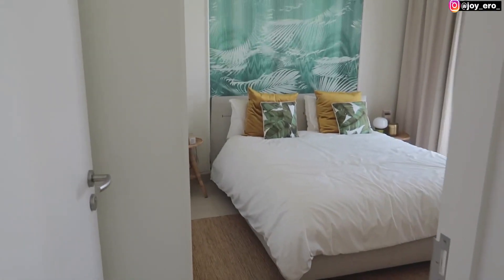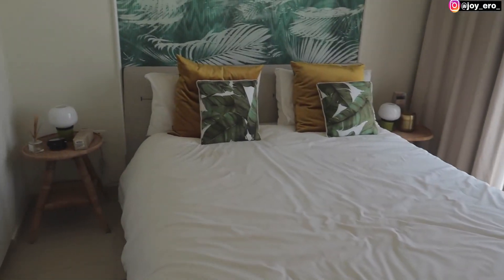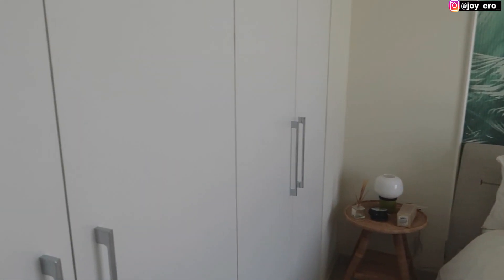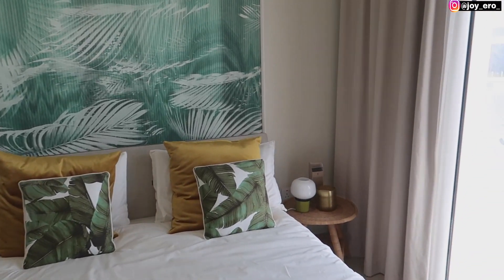This is the first bedroom upstairs. It has a lot of cabinetry and wardrobe space — this is what it looks like.